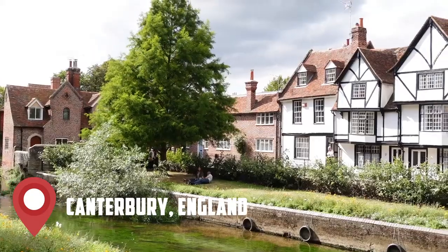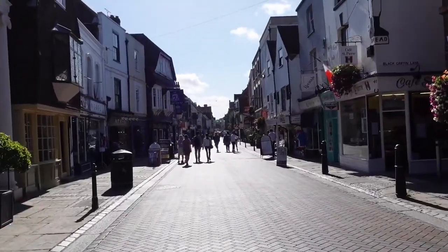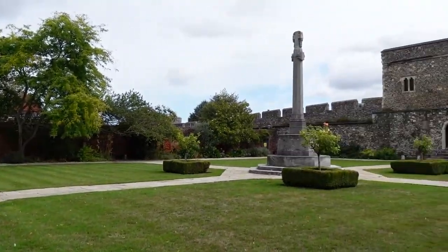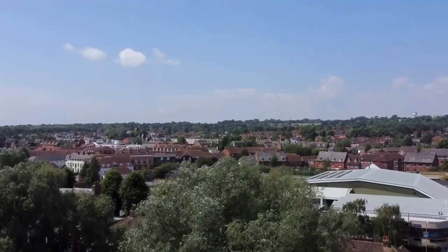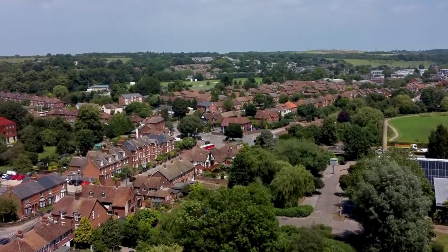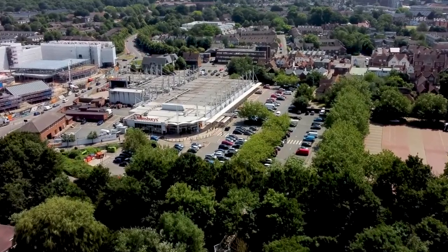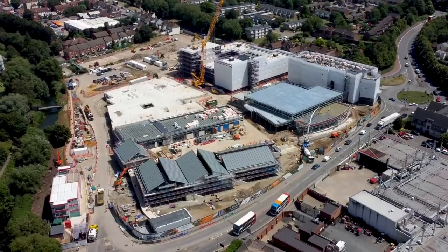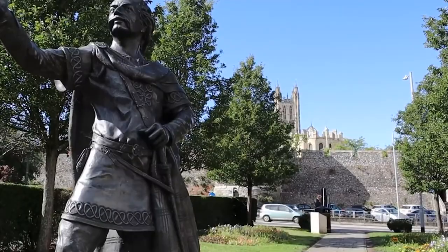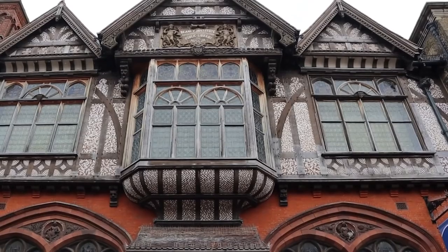Canterbury, the ecclesiastical capital of England, is home to two universities, a significant amount of well-preserved medieval buildings, and the oldest continuously-running school in the entire world. The Bell Harry Tower of Canterbury's UNESCO-designated cathedral, which is still the city's tallest feature, has dominated the city for hundreds of years. The top activities to do in Canterbury are heavily influenced by Canterbury's illustrious history and position at the epicenter of English literature.